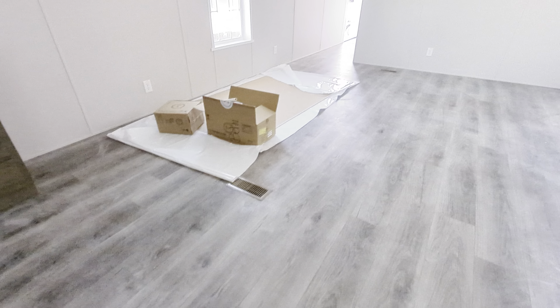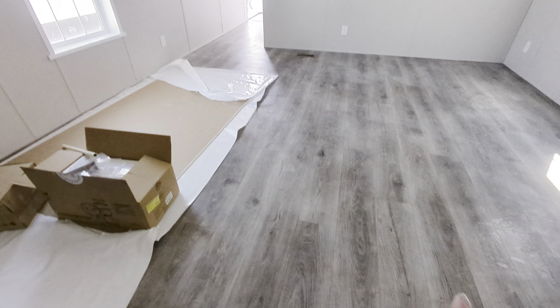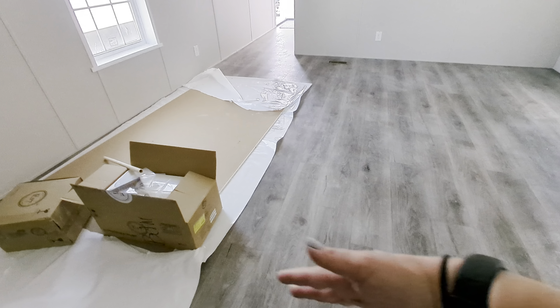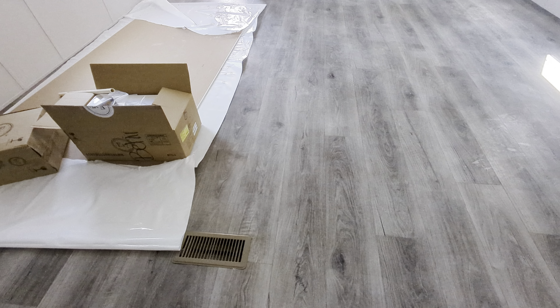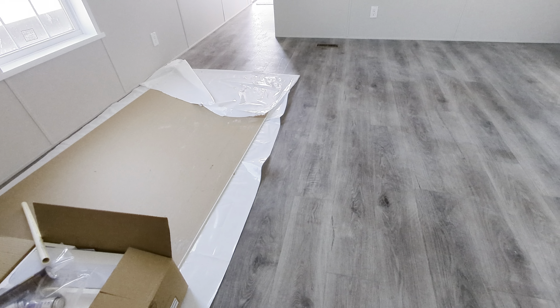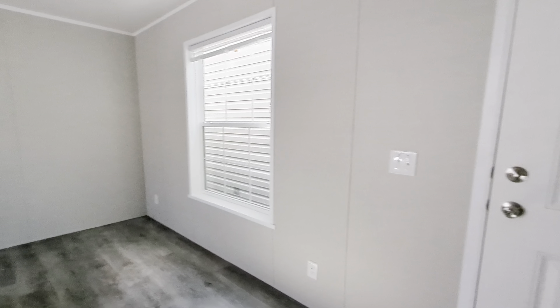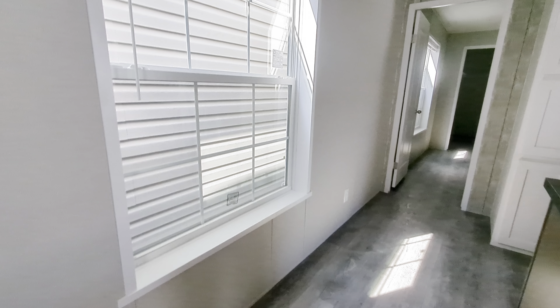For example, imagine if this was your entertainment wall and you've got a sectional you want to put right here — you've got to work around the heat register. So you would have to start your second sectional piece here. It just inhibits you in some ways, but it's a personal preference.